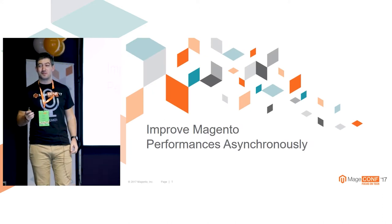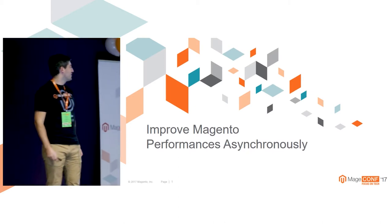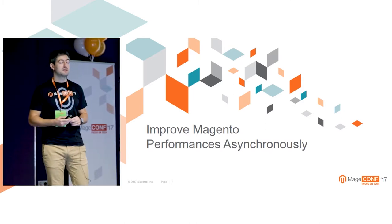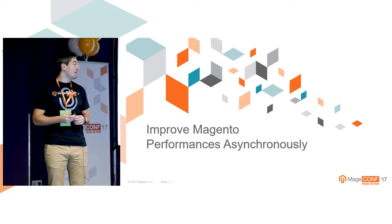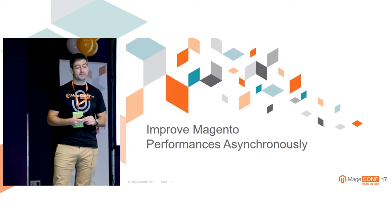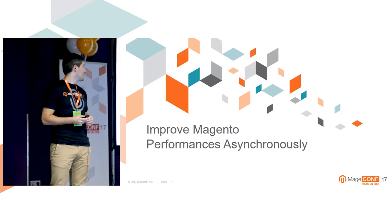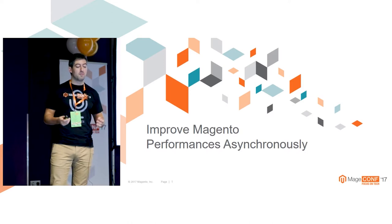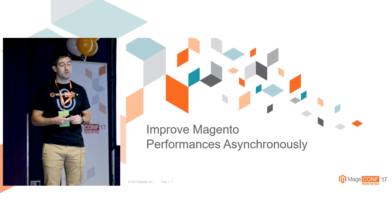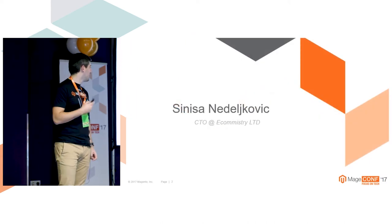My name is probably the hardest part of this presentation to pronounce. Today I'll talk about improving Magento performance asynchronously. It's not maybe the first thing which comes to mind when you are thinking about improving performance, but it could be very useful. I'll first give some introduction to common practices we use in performance analysis and improvements, and then I'll give some use cases how we can improve it asynchronously.